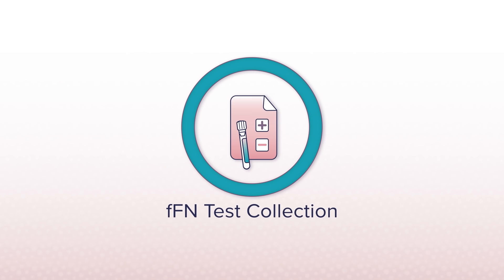Next up, we'll cover how to collect an FFN specimen and where to send it for stat testing.